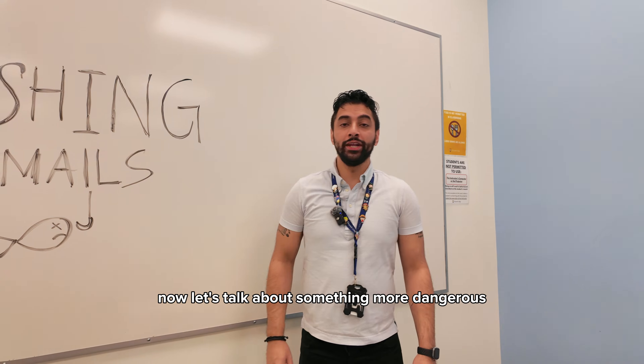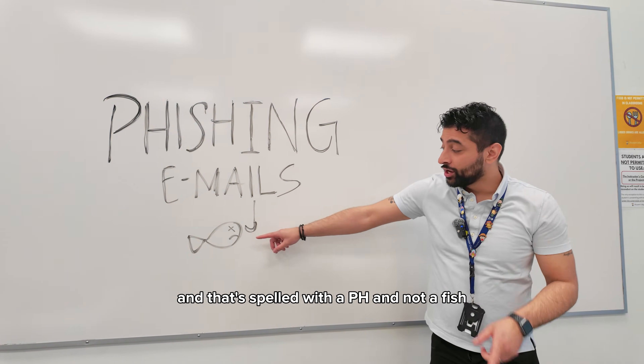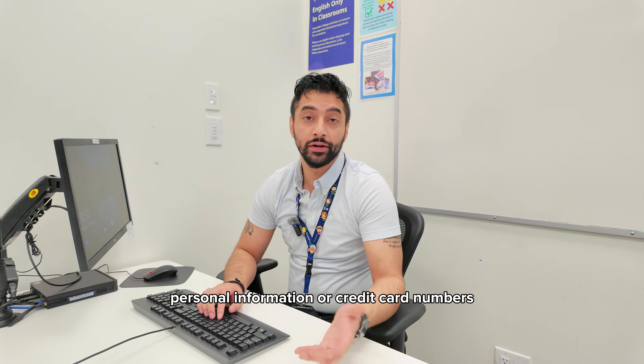Now let's talk about something more dangerous: phishing emails — and that's spelled with a PH, not an F. Phishing emails are a form of cyber attack designed to make you reveal your passwords, personal information, or credit card numbers.